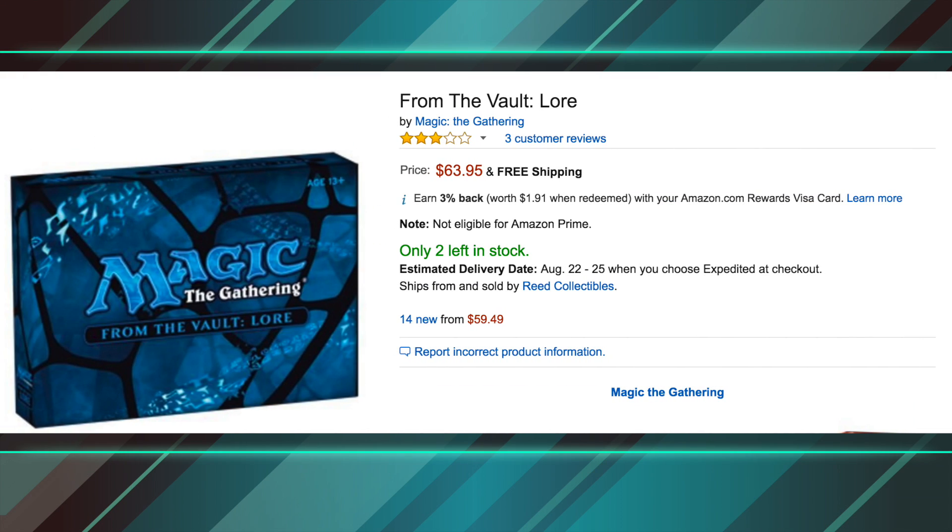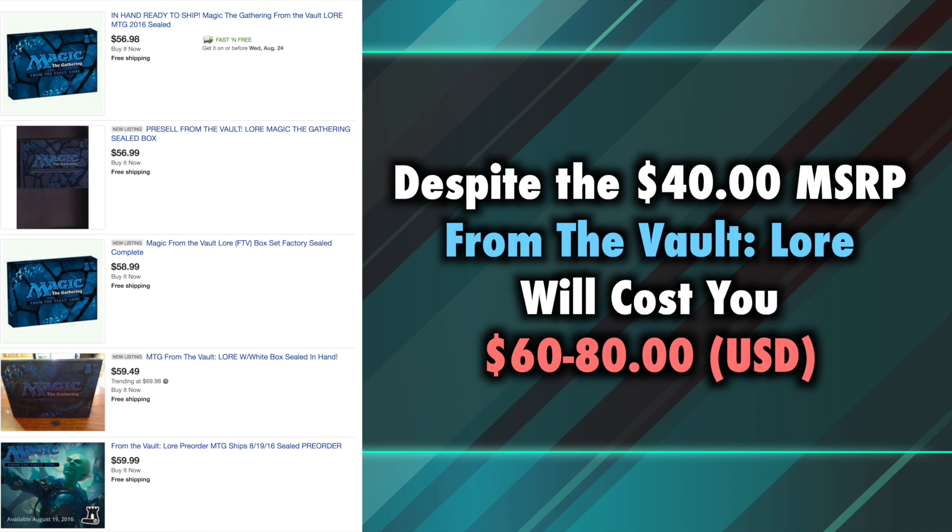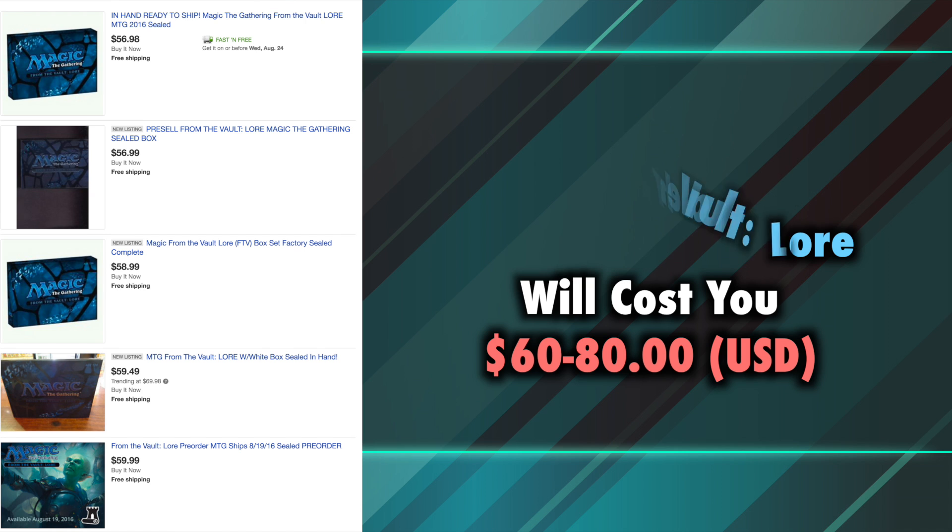Currently, looking on both eBay and Amazon, I see the range of prices for From the Vault to be between $60 to $80 US. While some rare stores may sell these for their $40 MSRP, I think it is fair to say that the vast majority of us must accept the price of $60 to $80 as the cost of this product. So is From the Vault Lore worth $60 to $80?